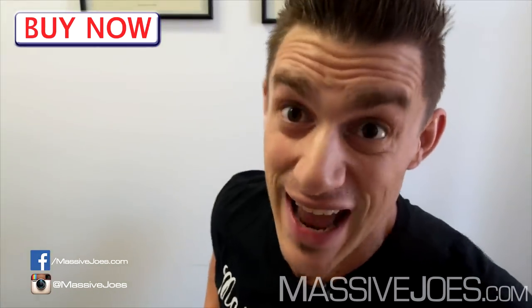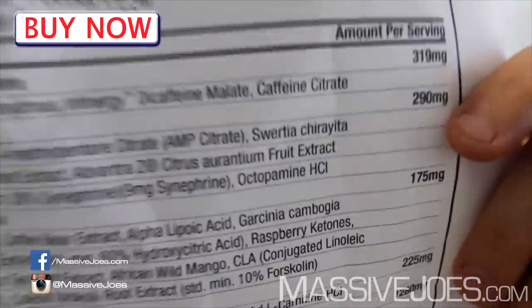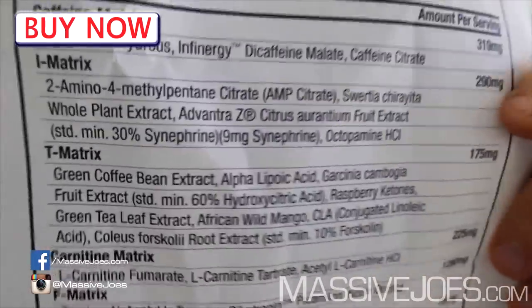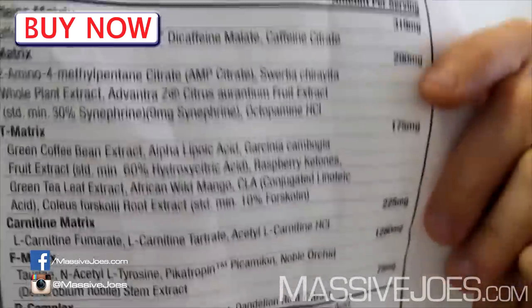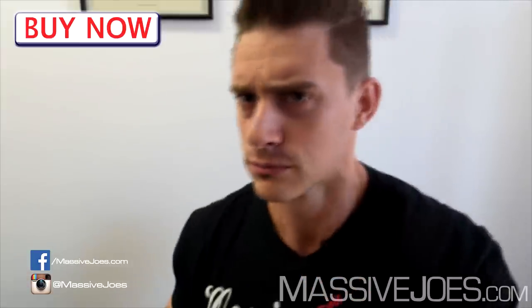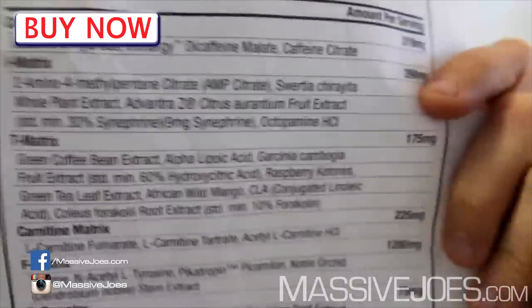Moving right along, you've then got your I-Matrix — and I'm going out on a limb to say the 'I' stands for Intensity. When you see what's in it you'll probably agree. The I-Matrix is 290 milligrams total, and it contains 2-amino-4-methylpentane citrate, aka AMP citrate — which has just been banned by the Australian Sporting Anti-Doping Authority. So you know it works, but don't take it if you're governed by ASADA.